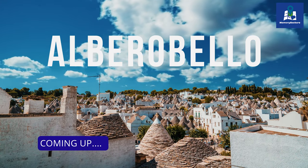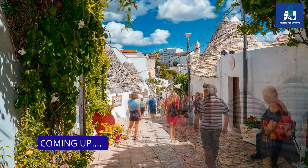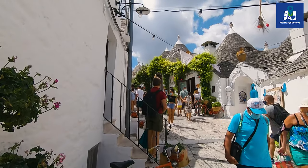This time we're in the magical city of Alberobello, best known for the typical whitewashed stone huts with conical roofs called Trulli. Let's find out more about this fascinating place.